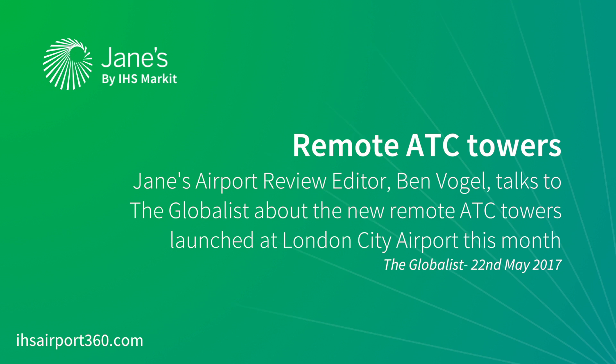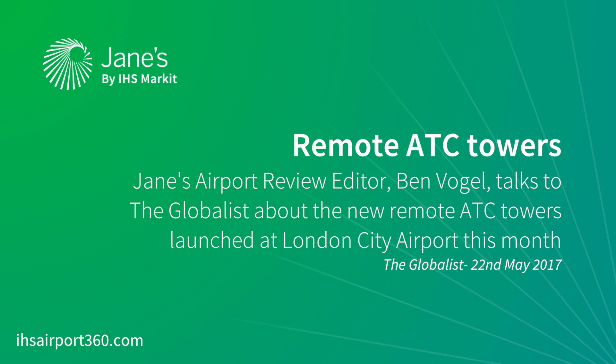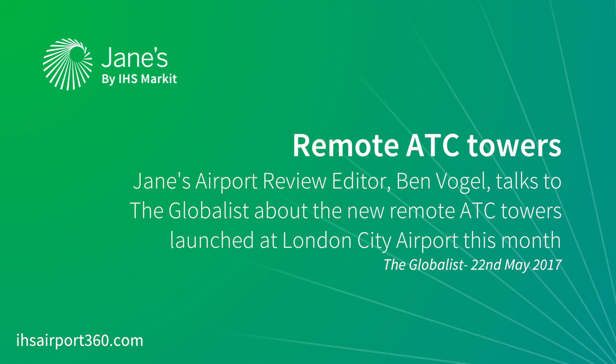Ben Fogel is the editor of Jane's Airport Review and he joins us on the programme now. Ben, welcome — explain how this new system will work. The new system is what is called a digital tower.